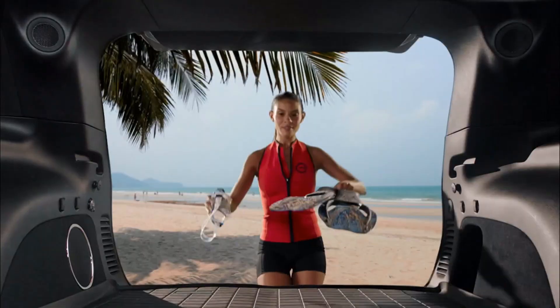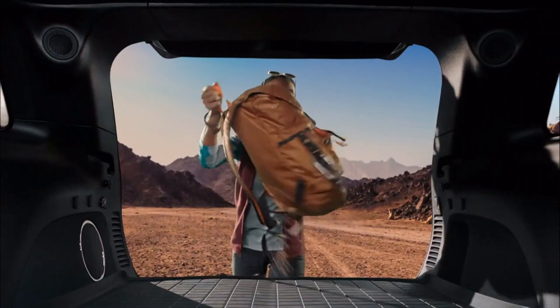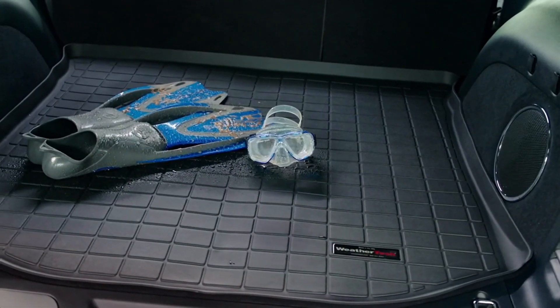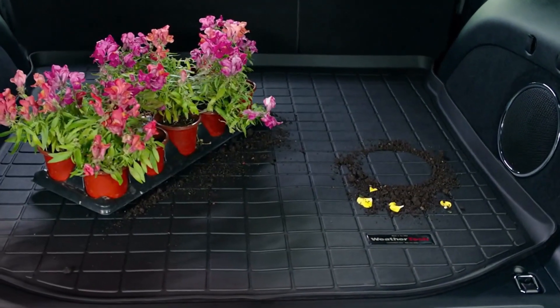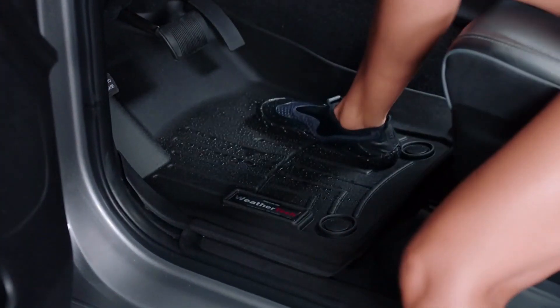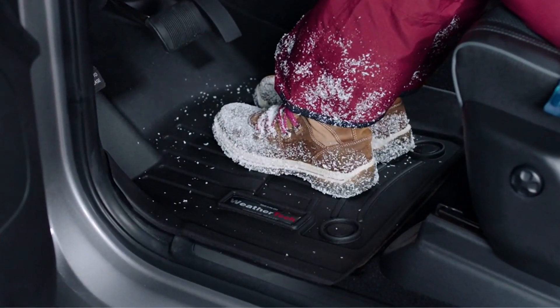Fun stuff goes into your vehicle every season of the year, but so does some really messy stuff. You need complete year-round protection like laser measured cargo liners from WeatherTech, or the bump step to protect your bumper. Add laser measured floor liners to keep the carpet looking new.